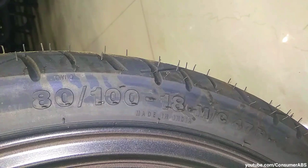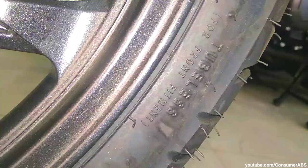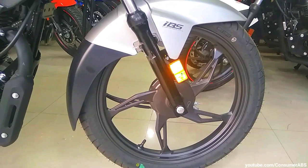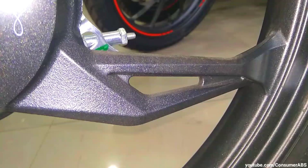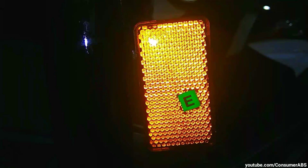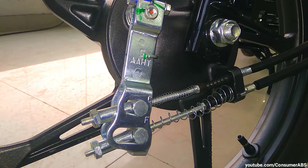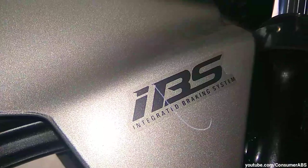Front tire profile में 80/100-18 inch tubeless tires मिलते हैं TVS की तरफ से। Brakes के मामले में भी काफी अच्छी है — 130 mm का drum brake setup मिलता है। Front में reflector जैसे features भी मिलते हैं। IBS technology के साथ — जब भी आप front का brake apply करते हो तो पीछे का brake भी apply होता है। IBS की branding भी की गई है, और catalytic converter जैसे features भी देख सकते हो।